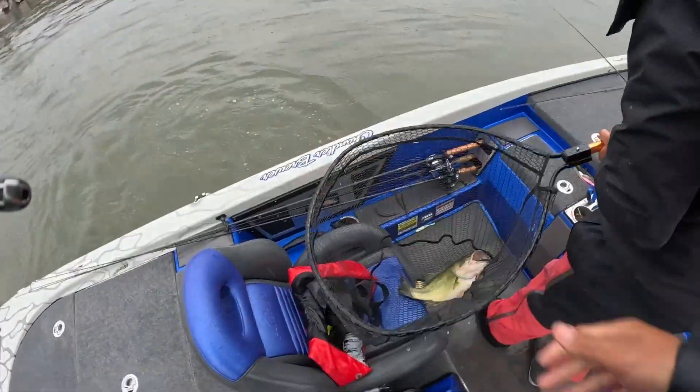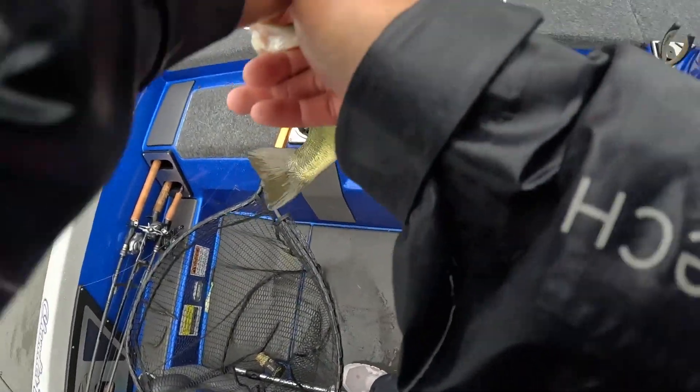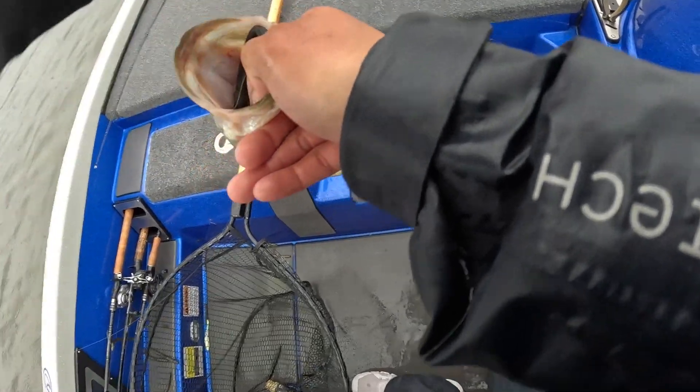There you go, there you go — there's gonna be a close one. Yeah, he's fast.